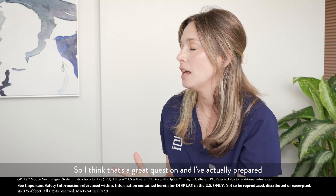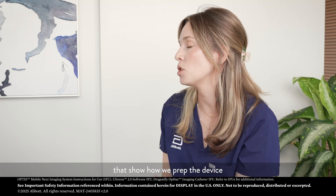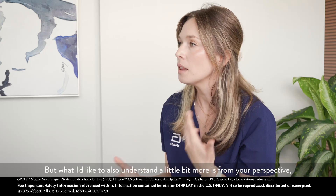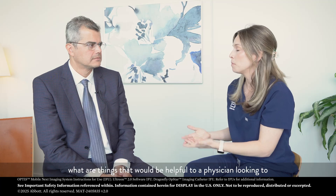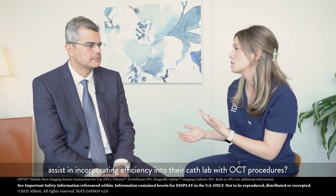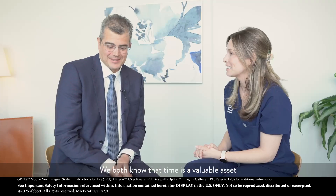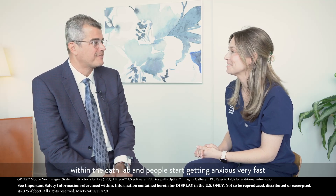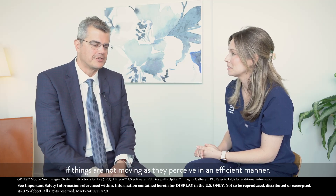I think that's a great question and I've actually prepared some different videos for viewing that we'll cut to in a minute that show how we prep the device and how we set up the different types of OCT systems. But what I'd like to also understand a little bit more is from your perspective, what are things that would be helpful to a physician looking to assist in incorporating efficiency into their cath lab with OCT procedures? We both know that time is a valuable asset within the cath lab and people start getting anxious very fast if things are not moving as they perceive in an efficient manner.